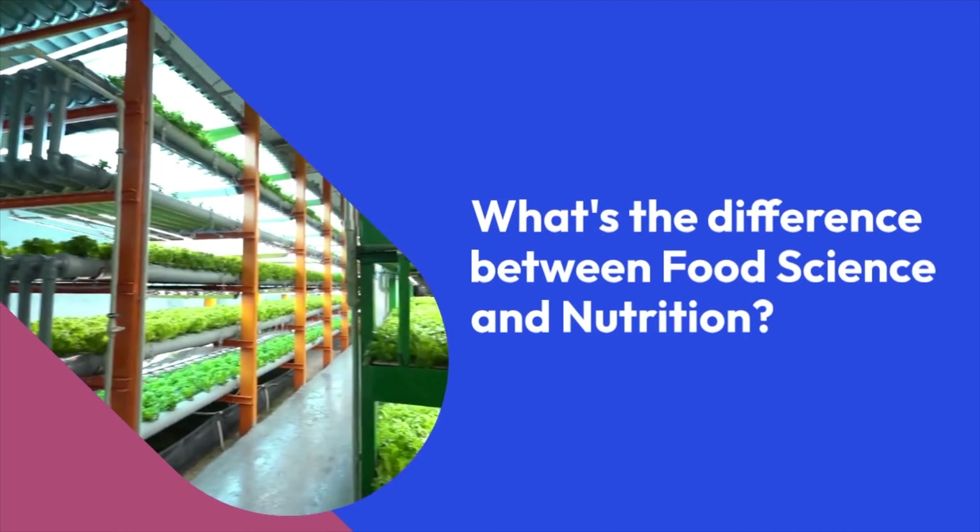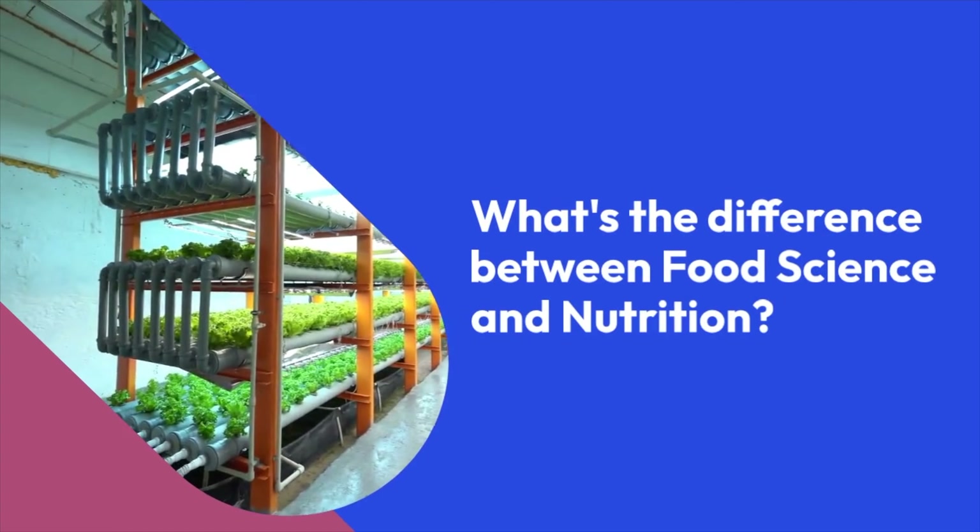This is what I wish someone would have explained to me when I was a college freshman: the difference between food science and nutrition.